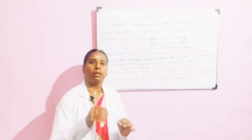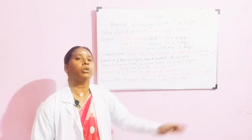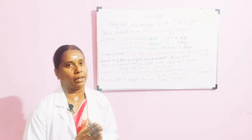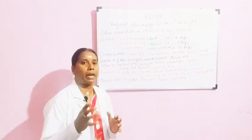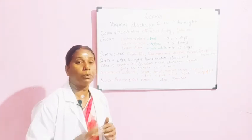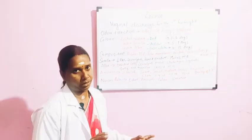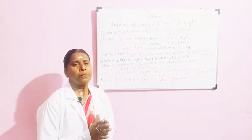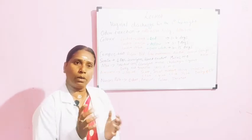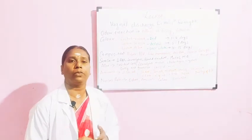If the pad is fully soaked, you consider it an excessive flow of Lochia. This is how you categorize whether the mother is having a normal flow or requires medical consideration. Generally, 1 inch is considered approximately 1 ml for this pad assessment.